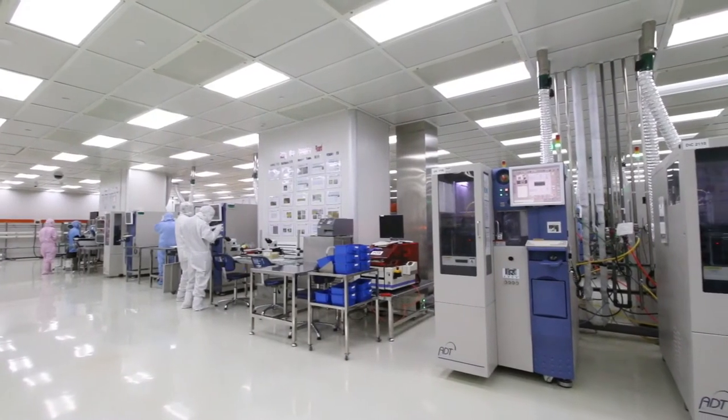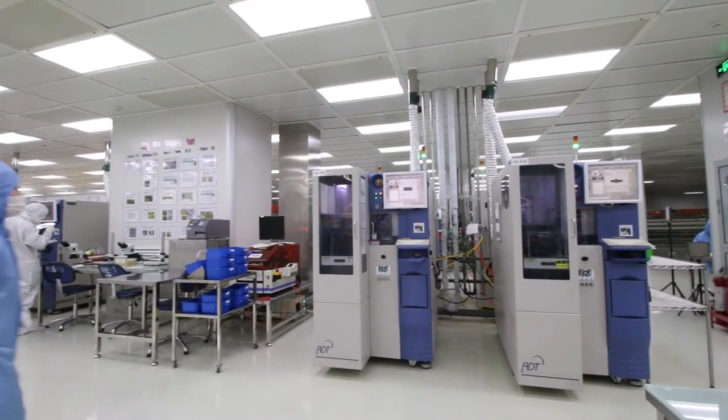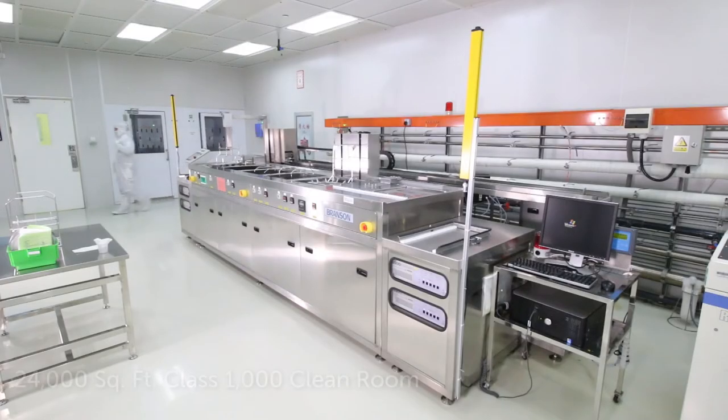The facility has multiple large production spaces for high volume finishing of piezoelectric and RF components, including a 24,000 square foot class 1000 cleanroom.